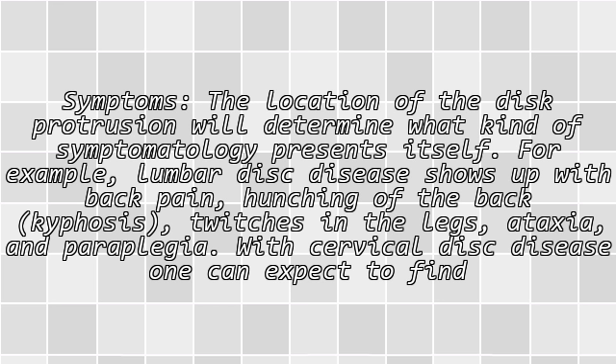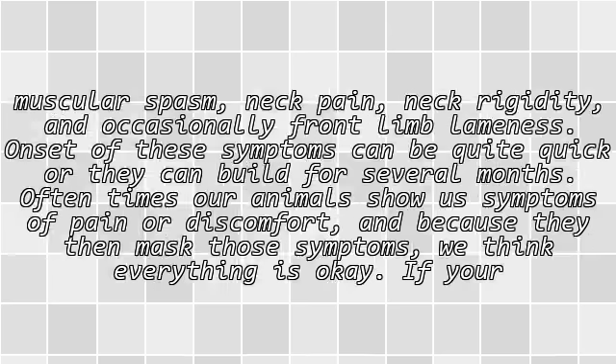The location of the disc protrusion will determine what kind of symptomatology presents itself. For example, lumbar disc disease shows up with back pain, hunching of the back (kyphosis), twitches in the legs, ataxia, and paraplegia. With cervical disc disease, one can expect to find muscular spasm, neck pain, neck rigidity, and occasionally front limb weakness. Onset of these symptoms can be quite quick, or they can build over several months.